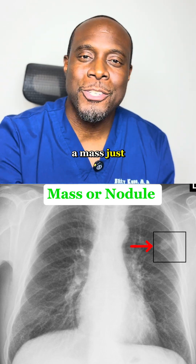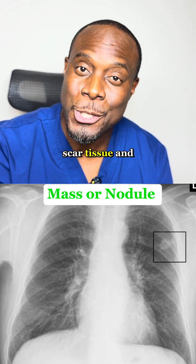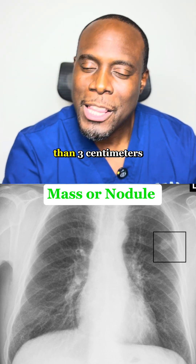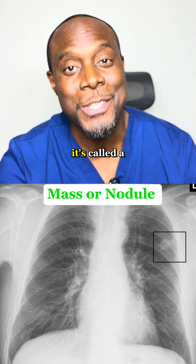Mass or nodule. A mass just means a lump or spot. It can be anything from an infection, scar tissue, and yes, something more serious like cancer. If it's less than 3 centimeters, it's called a nodule. If it's more than 3 centimeters in size, it's called a mass.